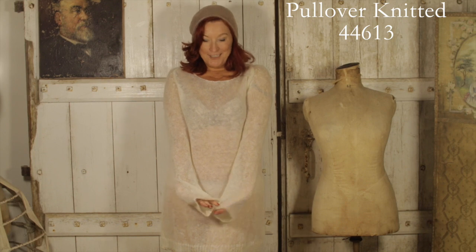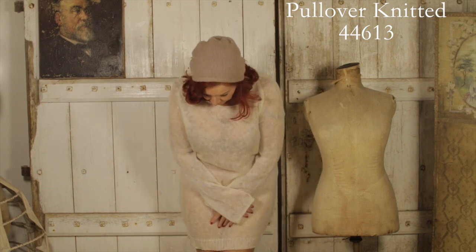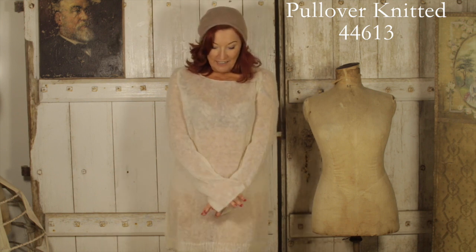And here we have another knit. Being daring, I'm not wearing it with anything. But again, great with jeans, great on its own if you're feeling daring, and really soft and gorgeous just to throw over dresses.